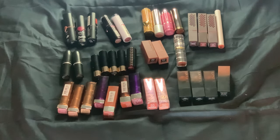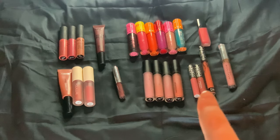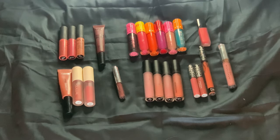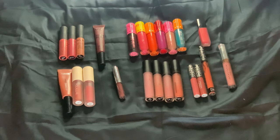Next up is liquid lipsticks. I have 23, which I don't think is too bad. Out of the 23, I have three minis and the rest are full-sized. My current go-to ones are the Bare Minerals ones — they are amazing on the lips, I love them. If I could I would purchase the whole line, but I think they're going out.